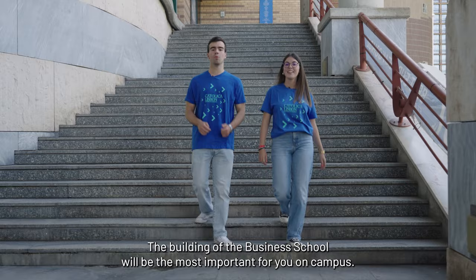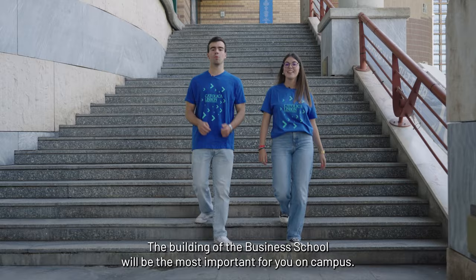And this is it — we've reached the end of our tour. The building of the business school will be the most important for you on campus. We hope this is where you'll be successful in all your classes and projects. We are looking forward to meeting you in person. See you soon!